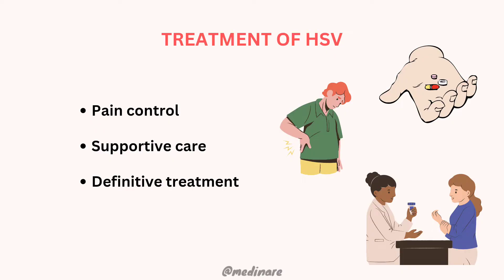The management of the herpes simplex virus infection is directed towards three main things: pain control, supportive care, and definitive treatment.